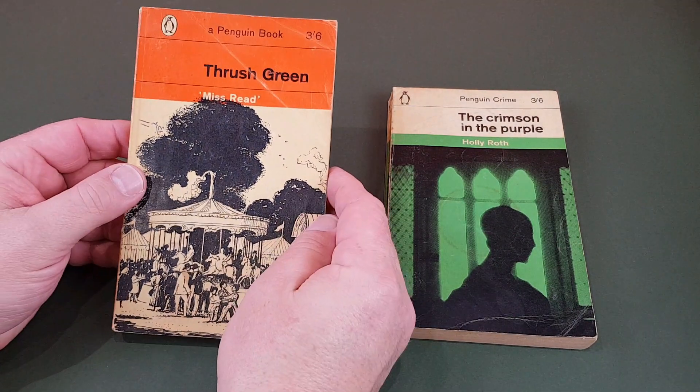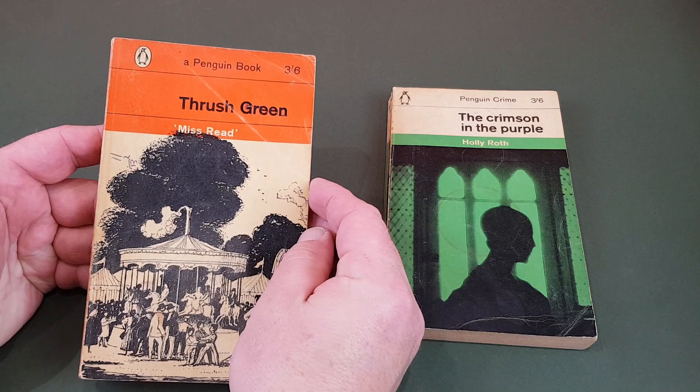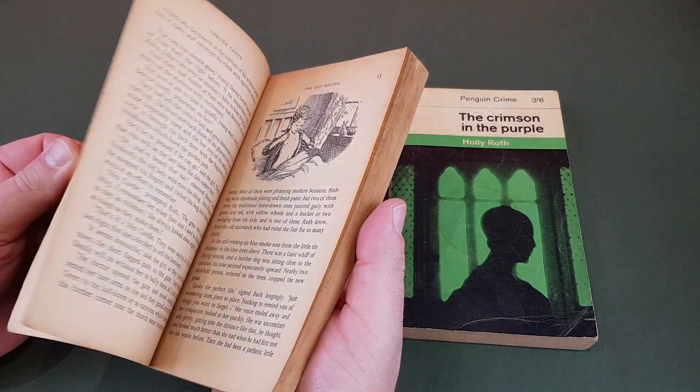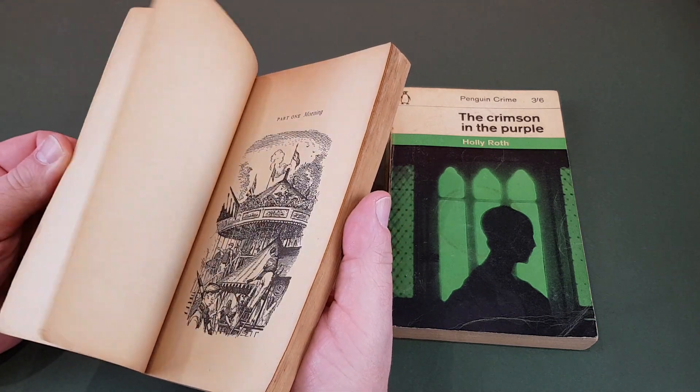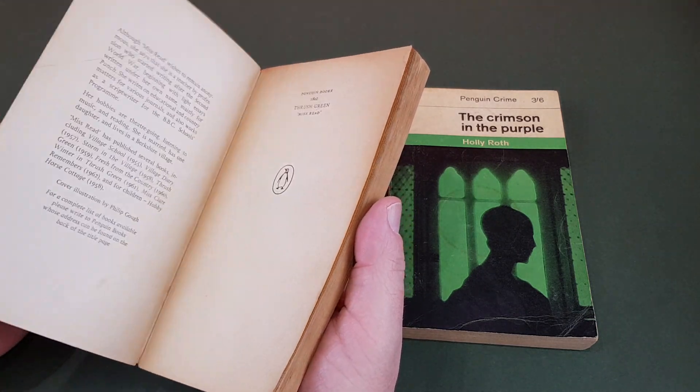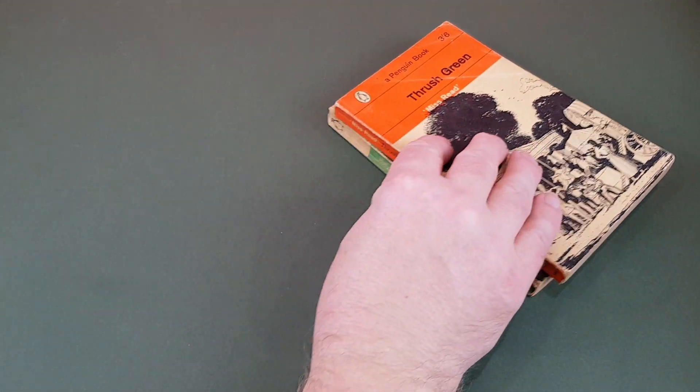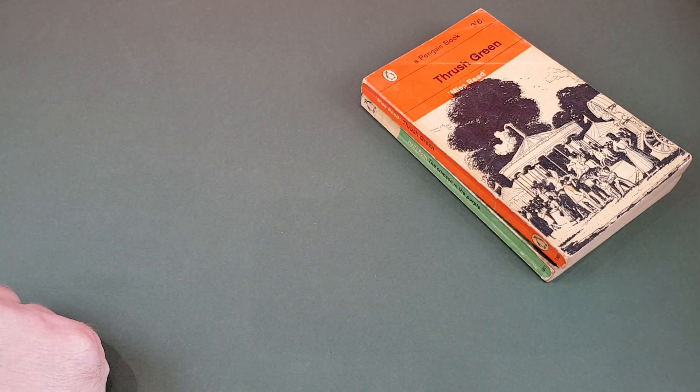A bit of a tatty copy of 1802. It's Miss Read's Thrush Green, and I believe this was the very first of the famous Thrush Green novels, of which there were many in the end. Never read a Miss Read — not really my sort of thing — but originally published in Penguin.